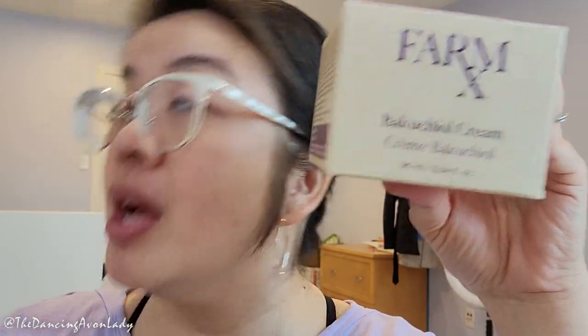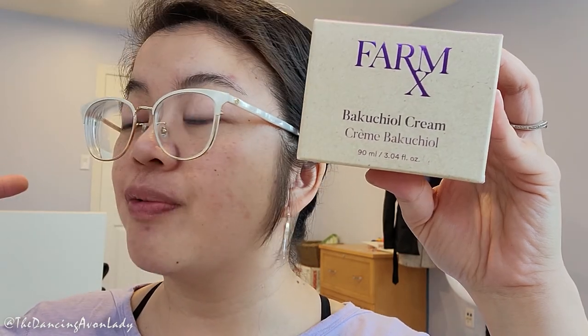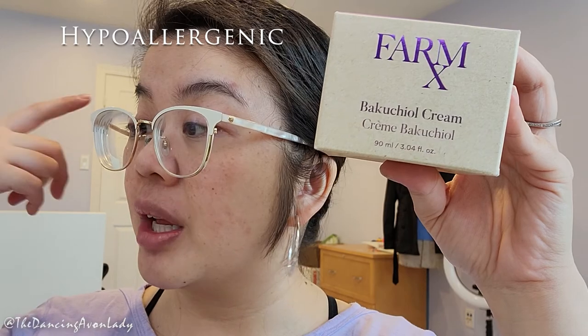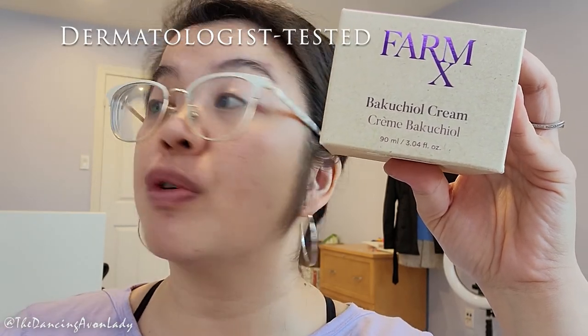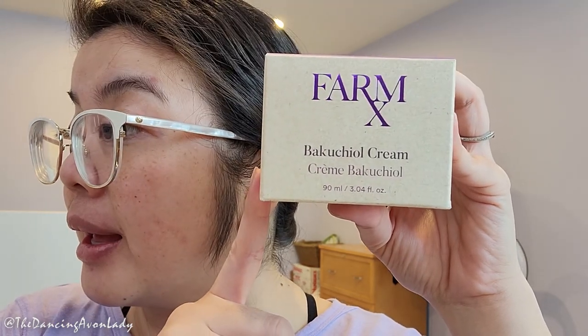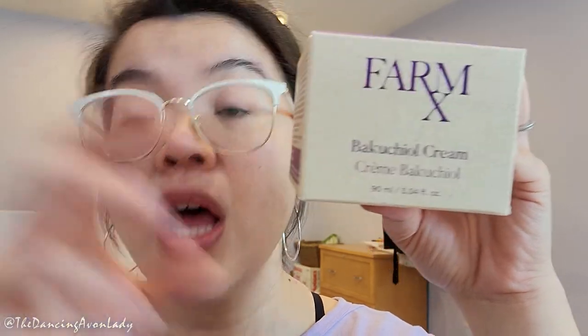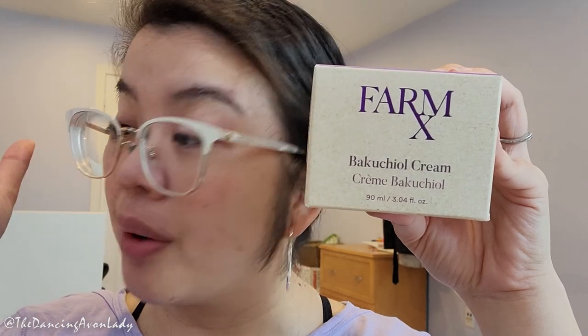This cream is supposed to help reduce the look of wrinkles, invisibly improve firmness and elasticity in about two weeks, promote a youthful appearance, and moisturize dry skin. It is formulated with Bakuchiol and a botanical extract blend — all you do is apply it to a clean face. It's vegan, hypoallergenic, dermatologist tested, and suitable for sensitive skin. It's also formulated with 85% natural ingredients, cruelty-free, and free from parabens, phthalates, mineral oils, sulfates, artificial dyes, and artificial fragrances.